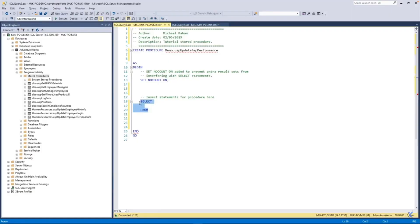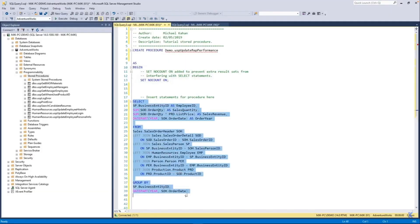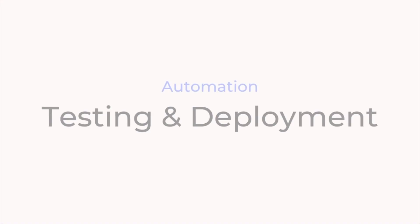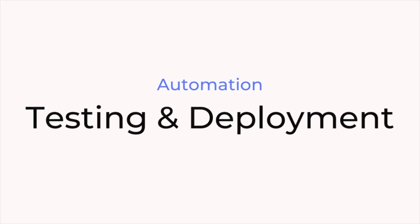Topic number one should come as really no surprise, and that is automation. Rather than just focusing on writing ad hoc queries or building reports, we as engineers are now expected to develop in an environment surrounded by automation and continuous activity. A main area where you'll see this impact is with testing and deployments.